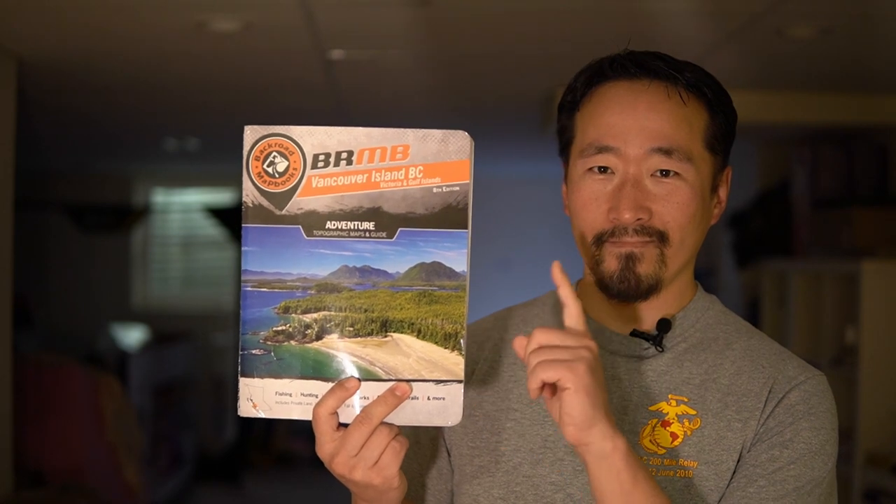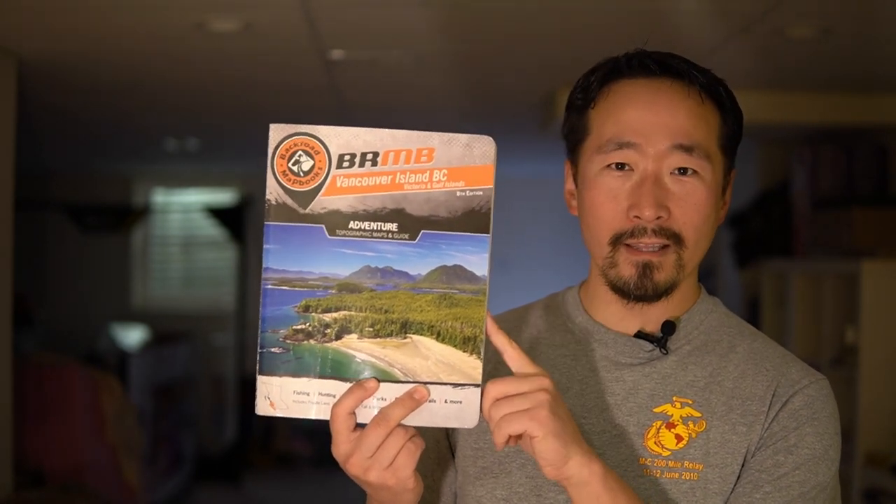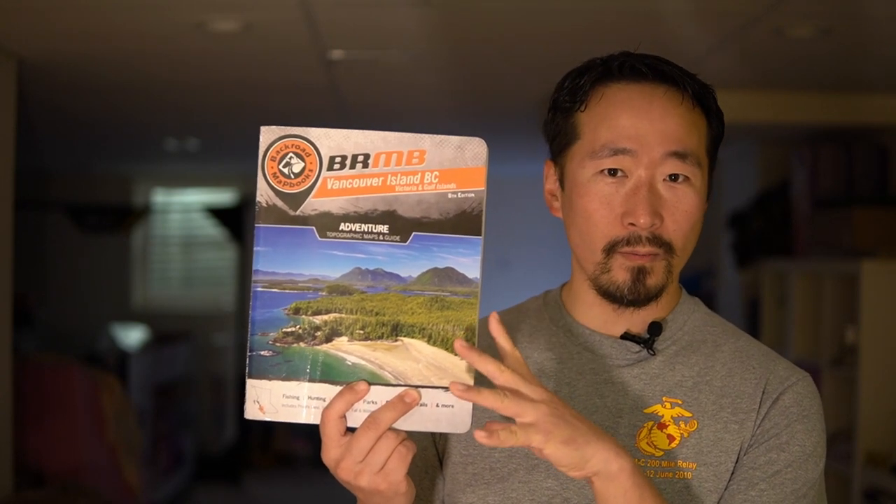This atlas is the eighth edition with a 2017 copyright, so by now it's several years old and the roads won't always be as reliable as I'd want. Still, it's a very useful resource alongside the other navigation tools.